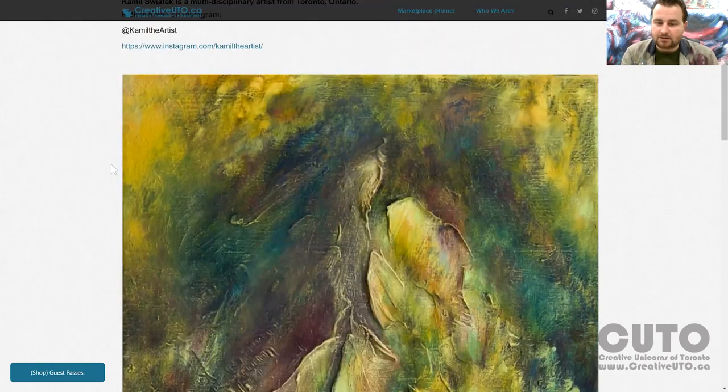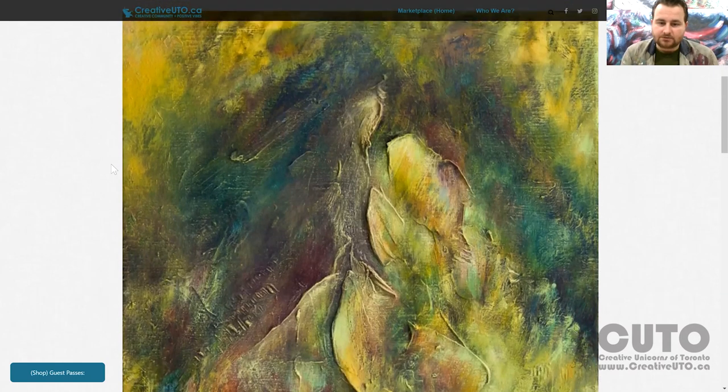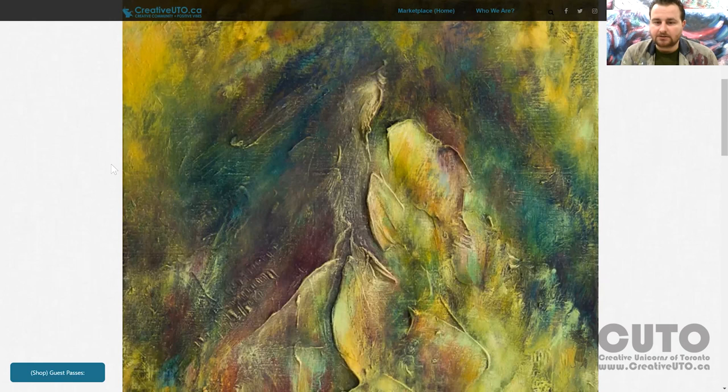I have some new paintings coming up that I have to photograph, edit, and share on social media. It's all continual. Unless someone hires me for a commission — like 'I really loved your artwork from 2008, can you paint my portrait in that style?' — sure. But right now I'm focused on my subconscious landscapes and the new Nocturne series.